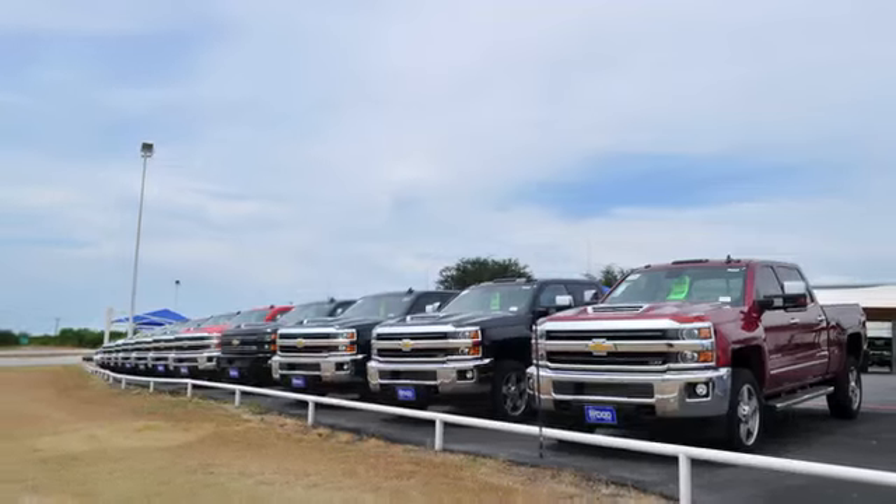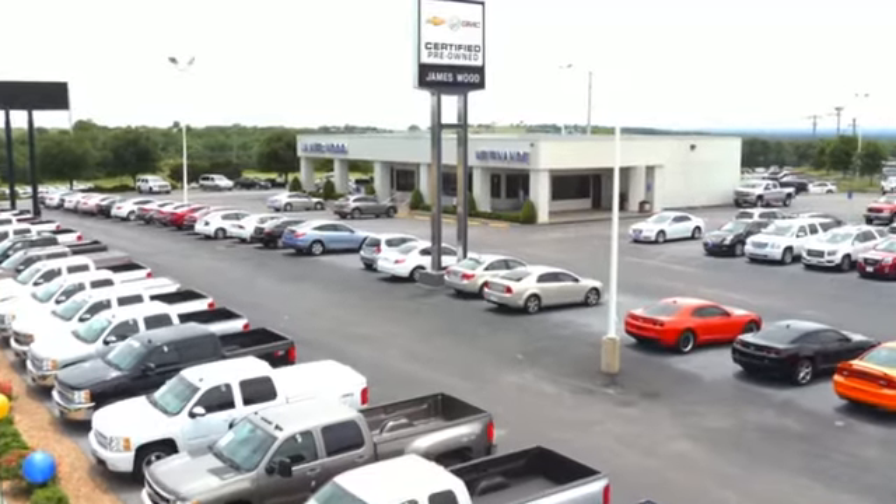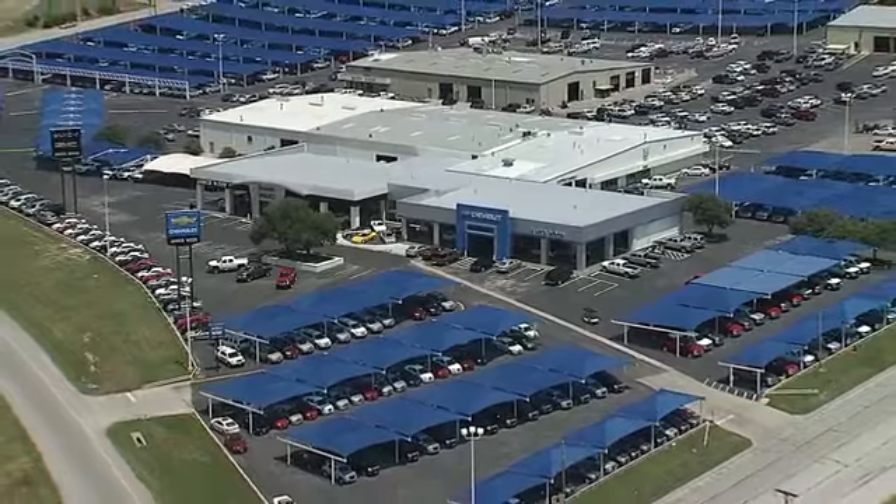The next time you're looking for a new or pre-owned vehicle, come visit our family at James Wood Decatur.